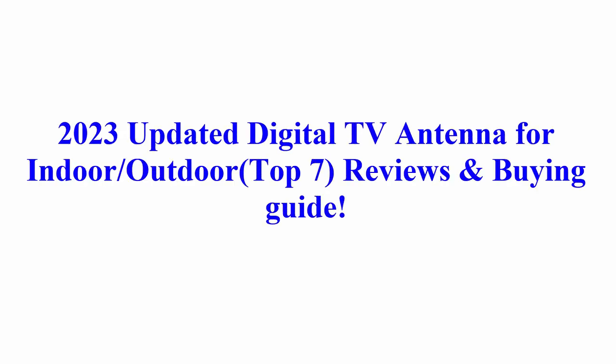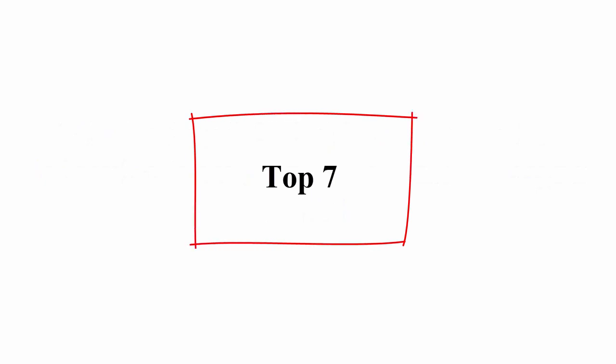Welcome to Best Quality Reviews. 2023 updated digital TV antenna for indoor outdoor — top 7 reviews and buying guide.